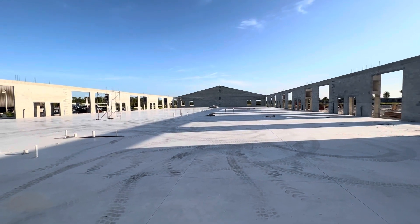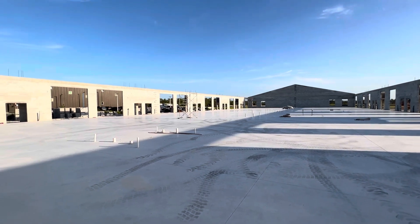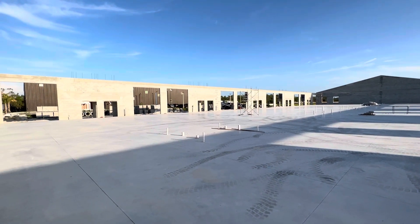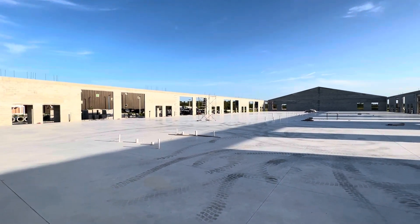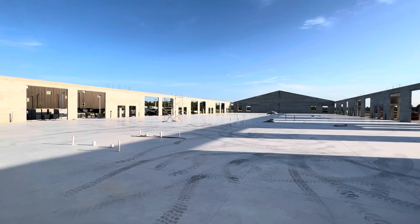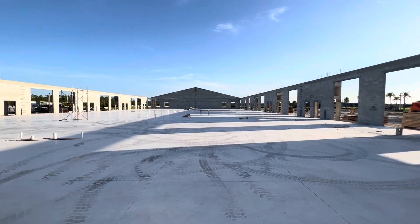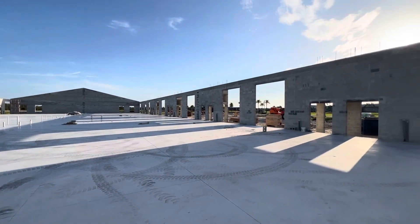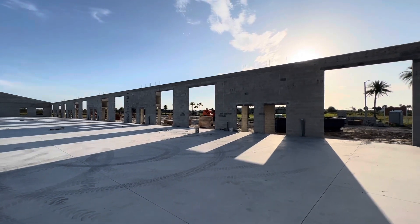Hello, this is David Bartley from Bartley Realty, 239-261-1186, and I'm in Fort Myers today at Innovation at iTech2, taking a look at this 20-unit, 40,500 square foot building, which is well underway, expected to be completed at the end of December, beginning of January.